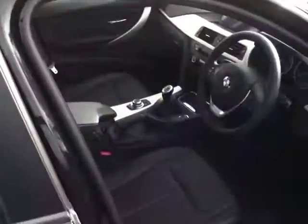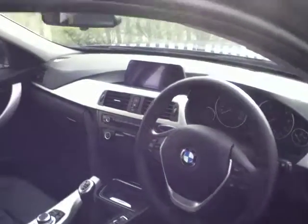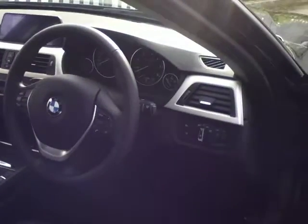Inside, as mentioned, this car has black leather upholstery, a 6 speed manual gearbox, it also has a sports steering wheel, satellite navigation and automatic headlights.